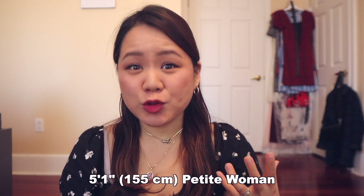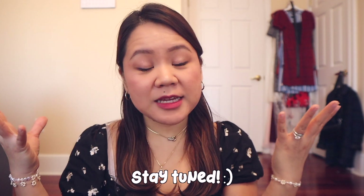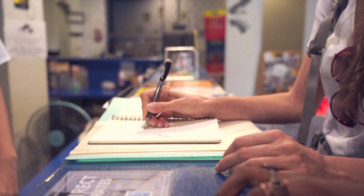As a 5'1 petite woman, my choice in pants is super limited. If you want to see my favorite petite pants, make sure you stay tuned. All of the links I will be describing will be in the description box below. By the end of this video you will have a good list of flattering pants for petite women.